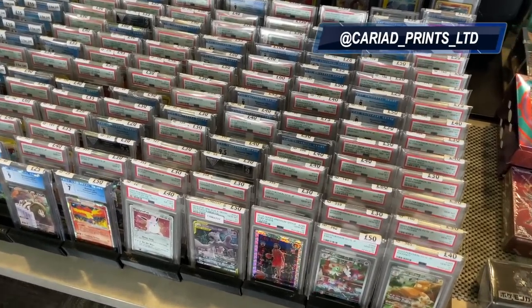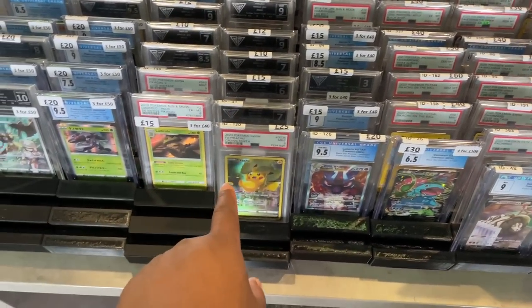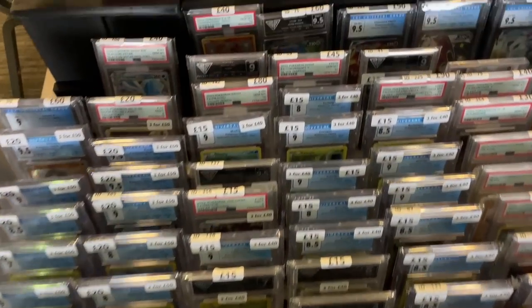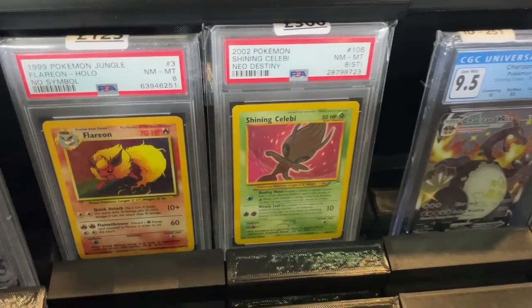We've got carry-out prints - tons of awesome slabs, and a nice way to price these, I like that. Lots of stuff - CGC and PSA graded cards at good prices. In the back you've got some bits like Shiny Charizard and Glaceon.